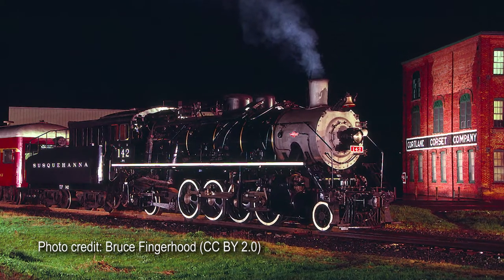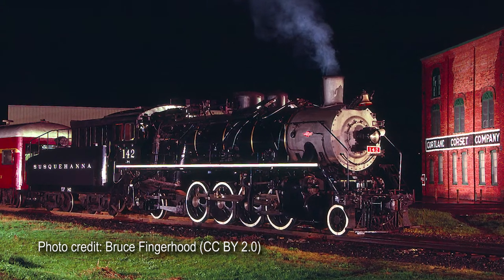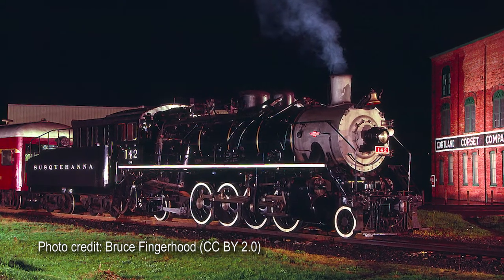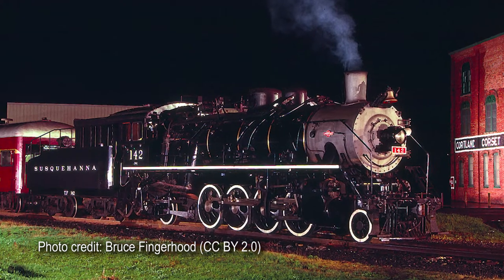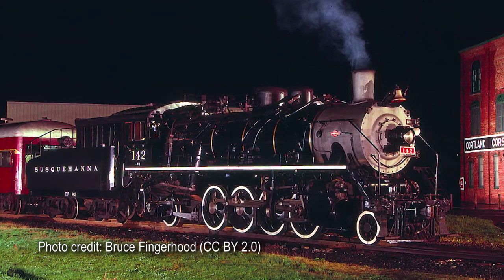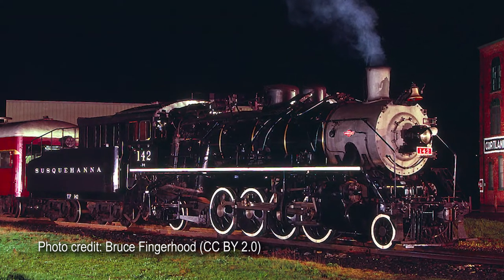In 1991, the New York, Susquehanna and Western Railroad also tried to import a locomotive, but unfortunately the ship carrying their engine sank in the Indian Ocean. Instead, they ended up buying one of the two engines from the Valley Railroad, which became the somewhat famous Susquehanna No. 142. And that's the engine that this model is actually based on.